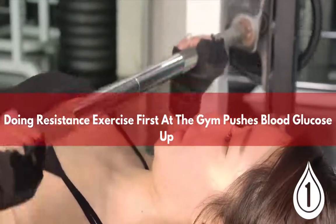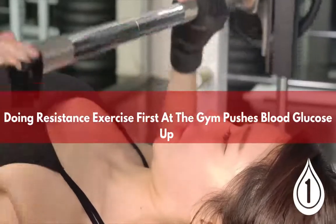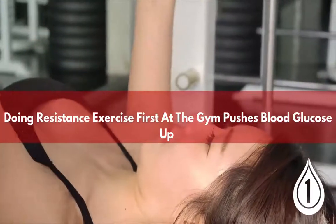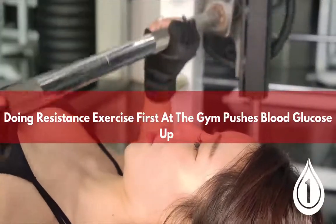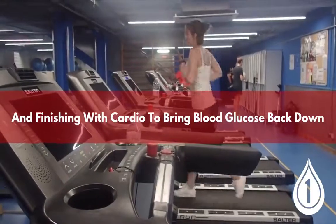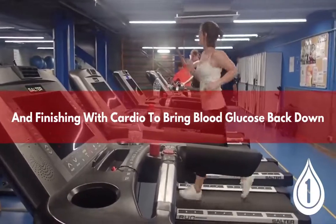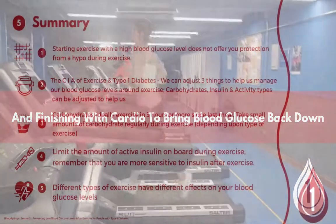If we simply switch the order of the workout — starting with a short warm-up, then doing resistance work which causes blood glucose levels to rise a little, then finishing with cardio which causes blood glucose levels to fall — we get a much better blood glucose profile. It's simple things like this that can really help. I'll go into this in much more detail in another video and have some great diagrams that help explain the science.